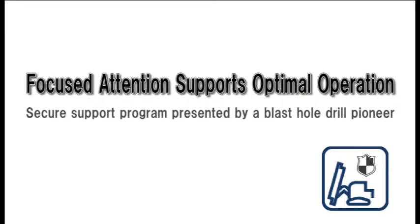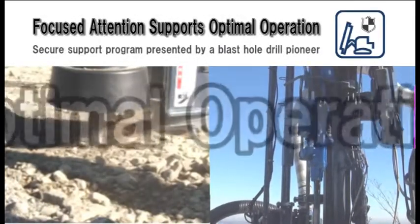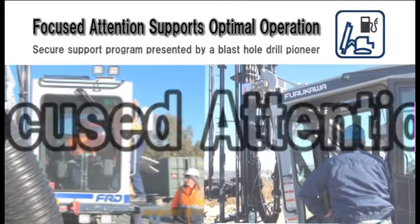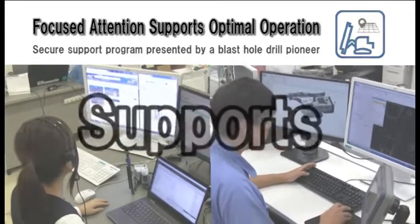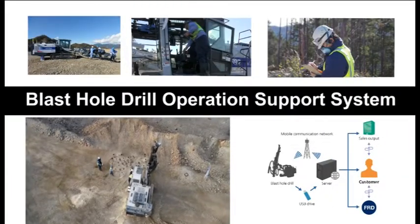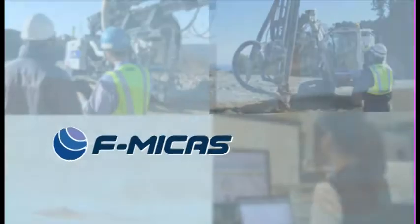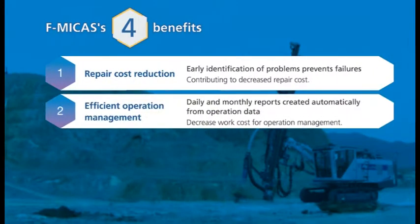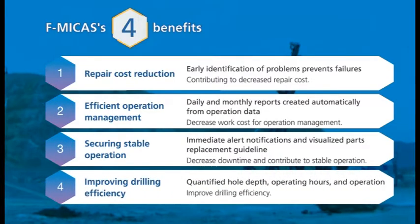Focused Attention Supports Optimal Operation. MyPaz, a secure support program presented by a blast hole drill pioneer, allows you to check on-site machine information in real time, whether you are in the office or out in the field. The system enhances cooperation between your office and worksite through a clearly visualized machine operation status, providing benefits including stable site operation, improved work efficiency, and repair cost reduction through preventive and predictive maintenance.